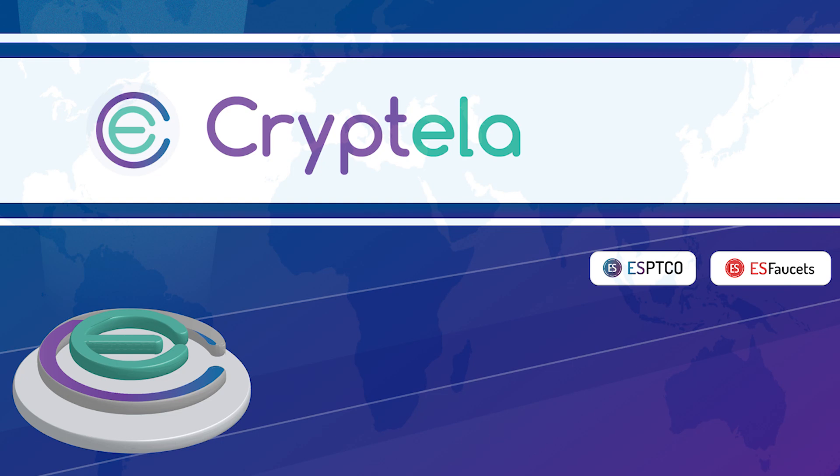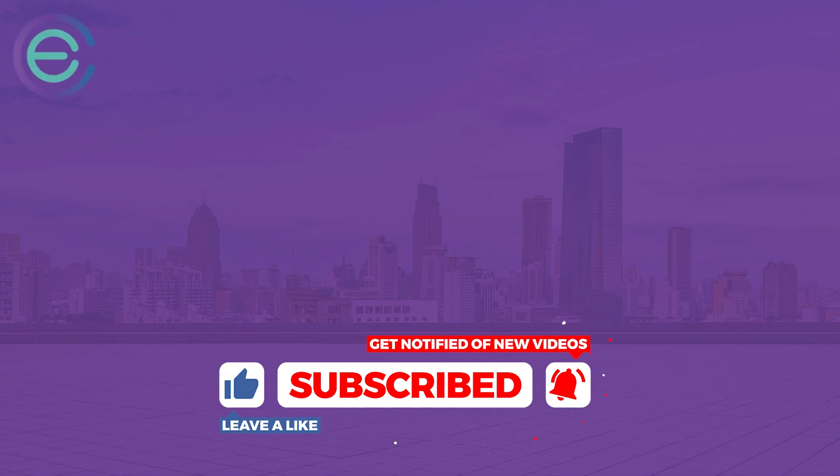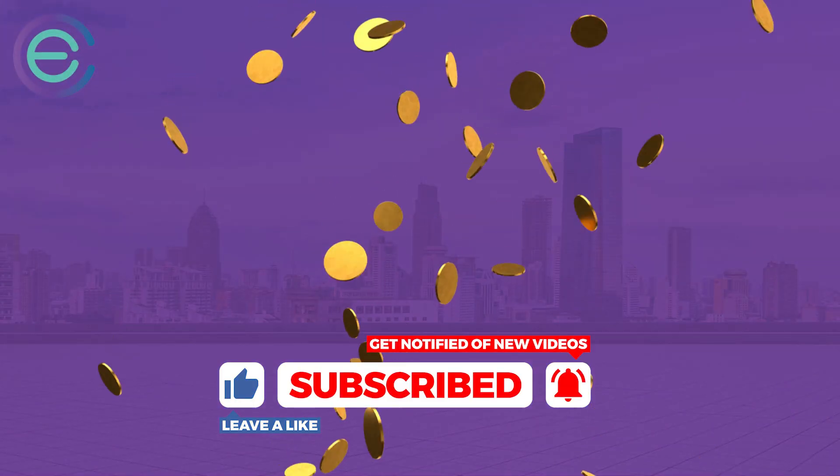Cryptella offers you authentic crypto news. Hit the subscribe button along with the bell icon to keep yourself updated with our crypto updates. Also, check out our website, www.cryptella.com.